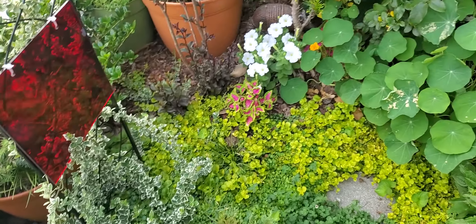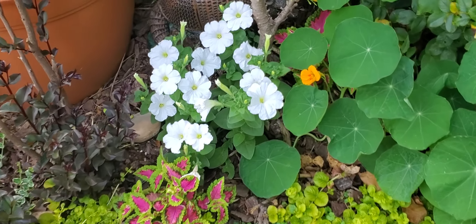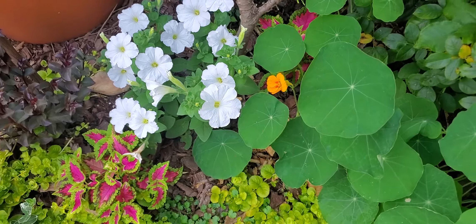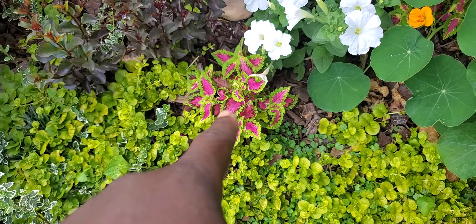We have petunia. Looks amazing — so pure and white and fresh, next to the nasturtium blossom and the coleus.